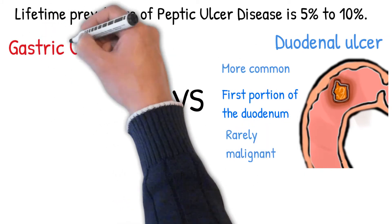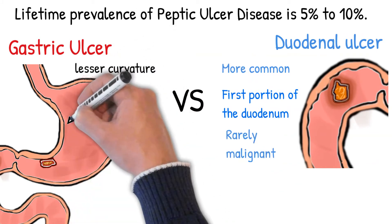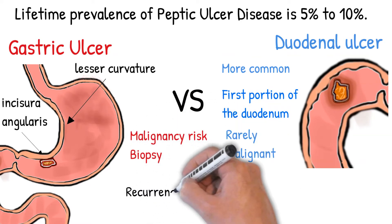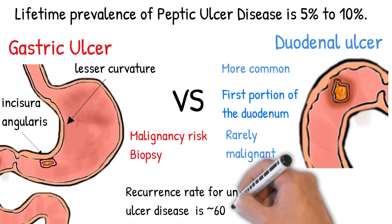DUs are rarely malignant and are usually not biopsied. GUs occur in the lesser curvature near the incisura angularis. Fewer than 3% are malignant, which is why they are biopsied. The recurrence rate for untreated peptic ulcer disease is approximately 60% in non-smokers and greater than 70% in smokers.